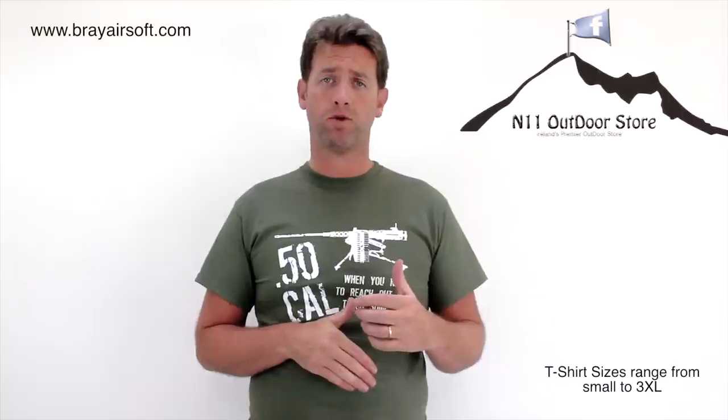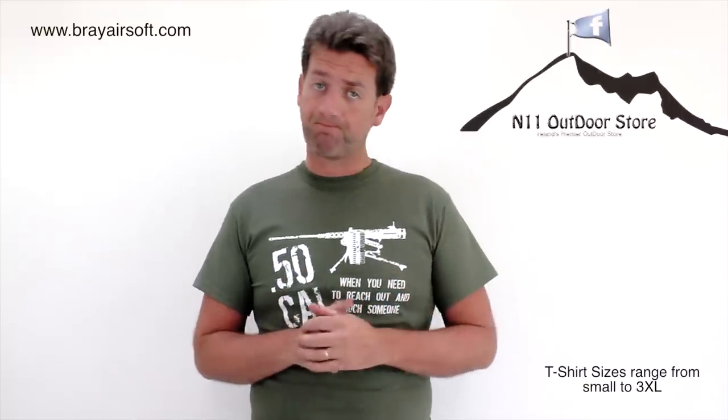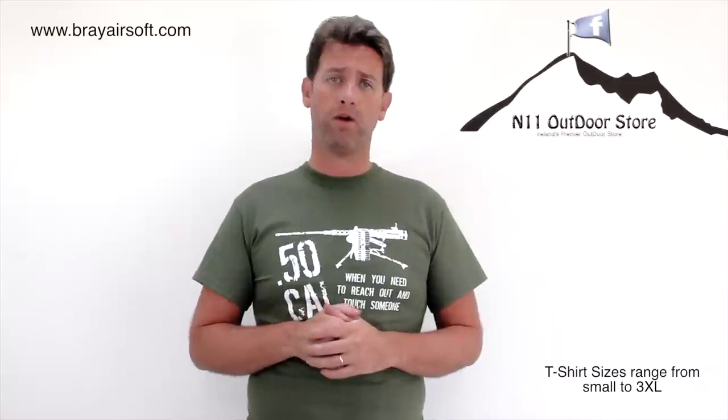As I said, it's a small quick video. If you want to check out any of their stuff go to www.brayairsoft.com — the links are all down in the description below. Check them out and give them a like on Facebook, the N11 Outdoor Store. This has been Oddy's Airsoft with a real quick video looking at some dinky t-shirts from the N11 Outdoor Store in Bray, County Wicklow. See you later guys.